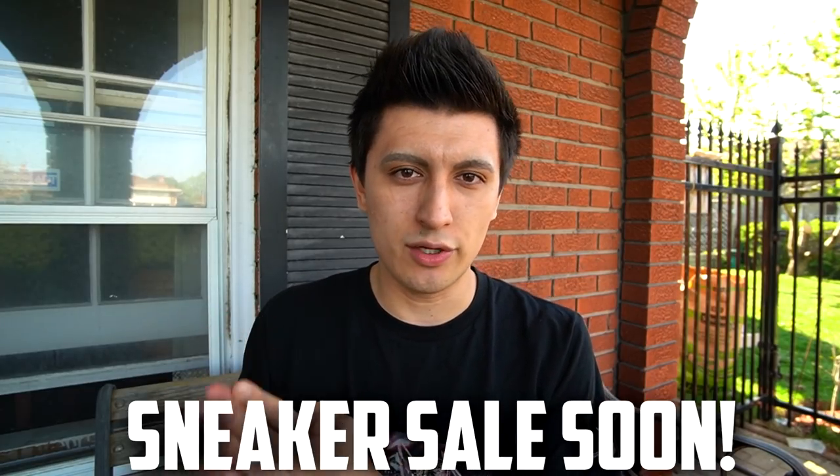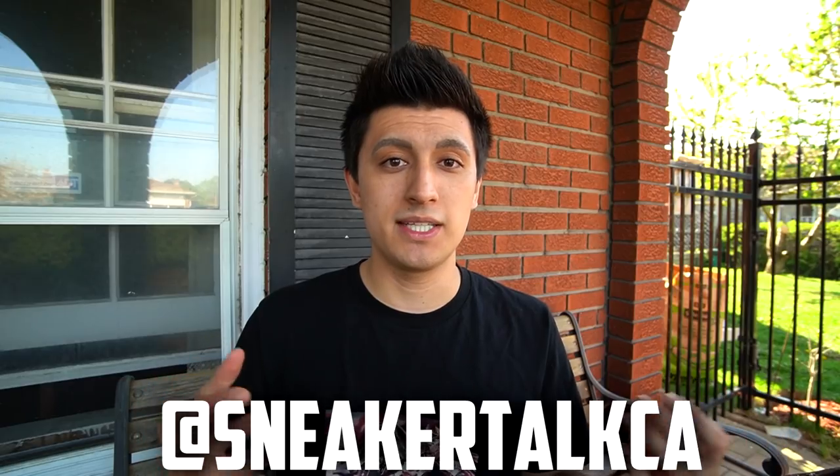I also have a bunch of sneakers for sale, which I'll be selling over the next couple of weeks. I'll be doing a dedicated for sale video, and a bunch of the shoes you're going to see in today's video will be for sale as well. If you guys want access to the sneaker sale, follow me on Instagram at Sneaker Talk CA and DM me. This first massive bag has a bunch of my Converse, Pumas, and some beater shoes.